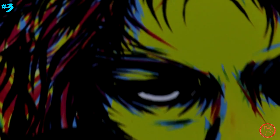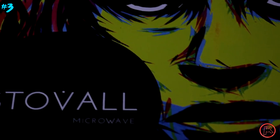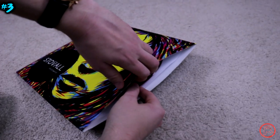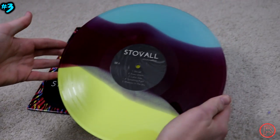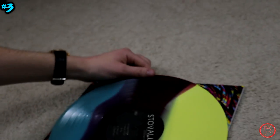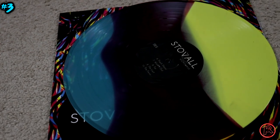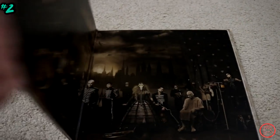I wasn't kidding about those tri-color pressings because at number 3 we have Microwave and their album 'Stovall.' It's a fascinating release — the colors line up so well with what's on the actual album cover, which is great and a little creepy. The record feels translucent in the blue part, but in the others it feels so deep and rich with the yellow and an off-purple, maroonish, violet color. It's hard to pin down exactly what it is, but it's just eye candy — it literally looks like candy.